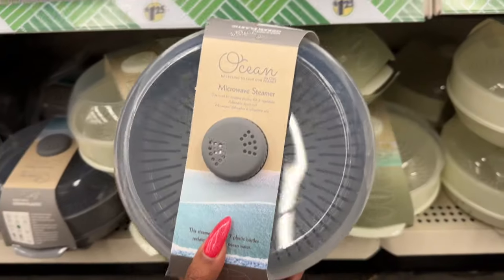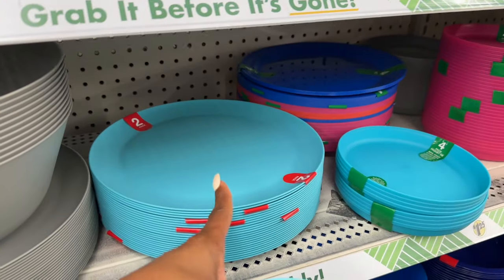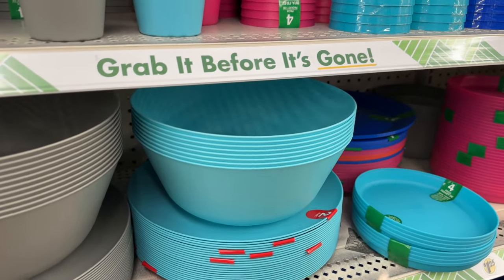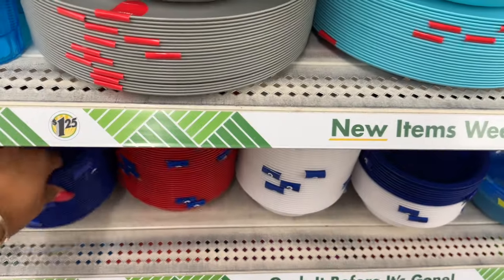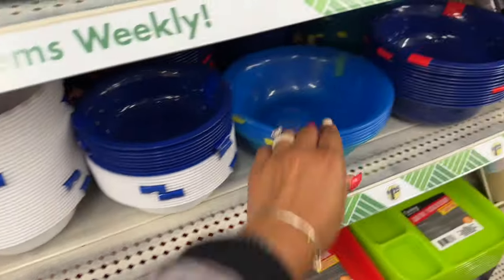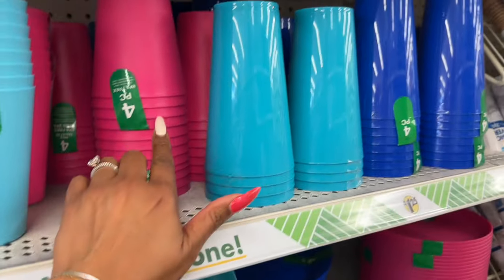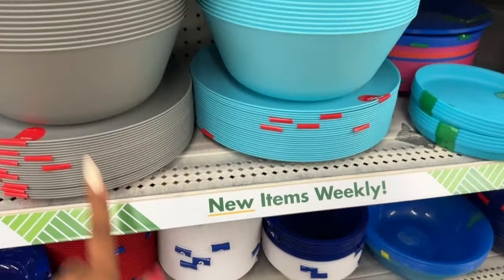In the Tupperware section they have a bowl — I love this color — and it comes with a two-pack of plates for a dollar twenty-five. You can do the bowl, the plates, some plastic cups. They have it in gray as well. They also have pink and dark blue — three packs of these. The only thing I don't see is matching bowls in the same color, but I love these. I love when they come out with these in the summer because they're great for the kiddos.